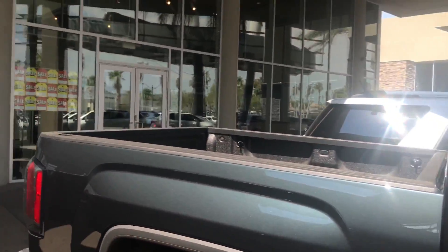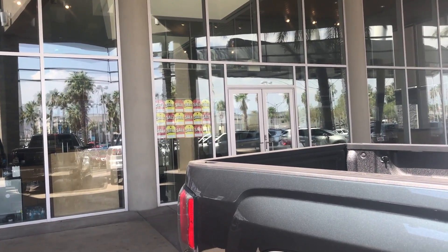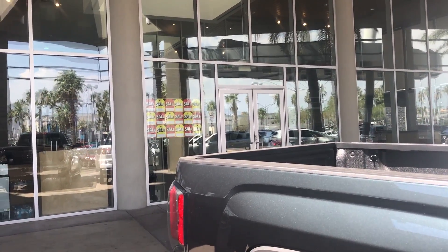We're located at 6525 Centennial Center Parkway, Las Vegas, Nevada 89149. Give us a call today and we hope to see you soon.